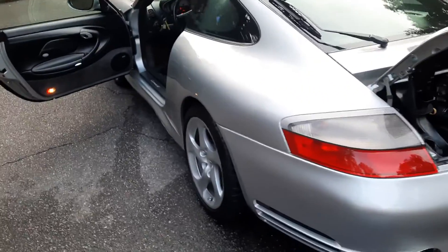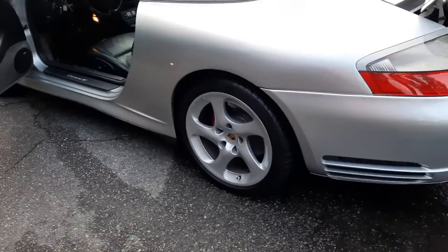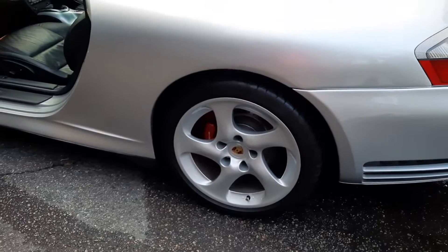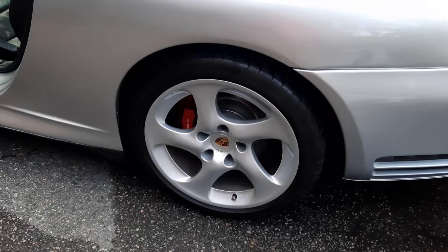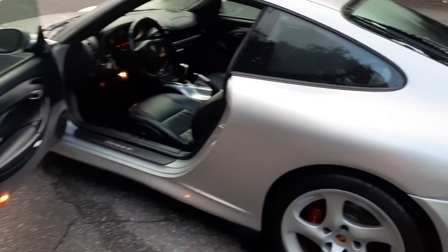The wheels on this car are perfect. The brakes look relatively new — there is no lip on the rotors. The PS4s are about a year old with little to no wear.